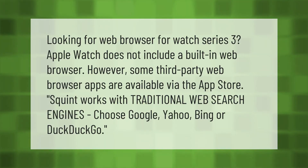Looking for a web browser for Watch Series 3? Apple Watch does not include a built-in web browser. However, some third-party web browser apps are available via the App Store. Squint works with traditional web search engines — choose Google, Yahoo, Bing, or DuckDuckGo.